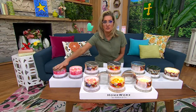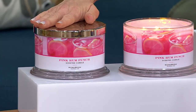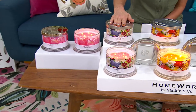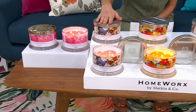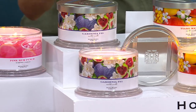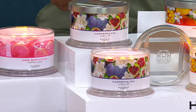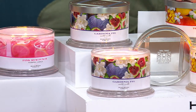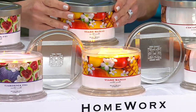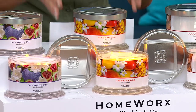Pink Rum Punch — it's called Pink Rum Punch, and it is my favorite. Gardenia Fig is the most limited; it is already last call with fewer than 100 remaining. I love this in place of giving mom a bouquet of flowers on Mother's Day because this one will last a whole lot longer. And Tiare Mango.